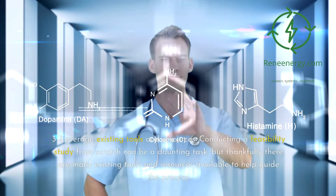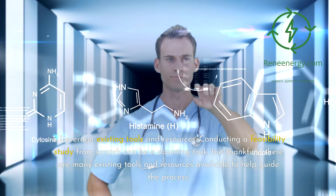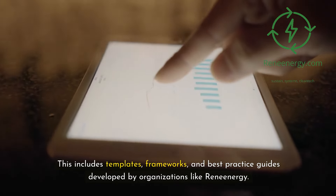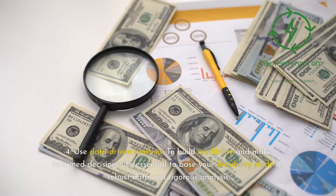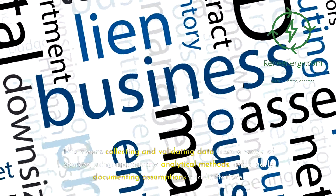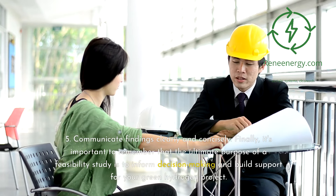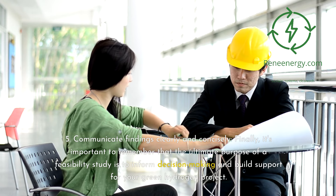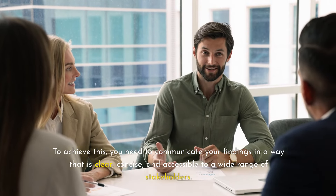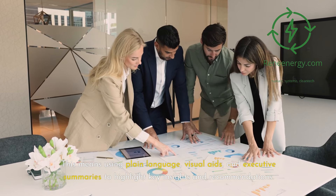3. Leverage existing tools and resources. Conducting a feasibility study from scratch can be a daunting task, but thankfully there are many existing tools and resources available to help guide the process. This includes templates, frameworks, and best practice guides developed by organizations like Green Energy. 4. Use data-driven analysis. To build credibility and make informed decisions, it's essential to base your feasibility study on robust data and rigorous analysis. This means collecting and validating data from a range of sources, using appropriate analytical methods, and clearly documenting assumptions and limitations. 5. Communicate findings clearly and concisely. It's important to remember that the ultimate purpose of a feasibility study is to inform decision-making and build support for your green hydrogen project. Communicate your findings using plain language, visual aids, and executive summaries to highlight key insights and recommendations, tailoring your communication to the specific needs and interests of different stakeholder groups.